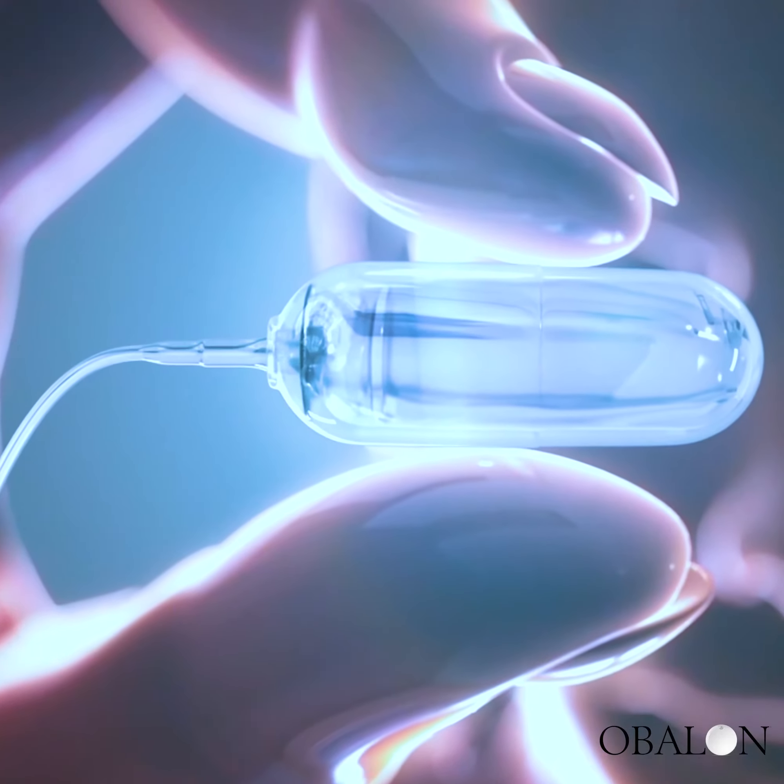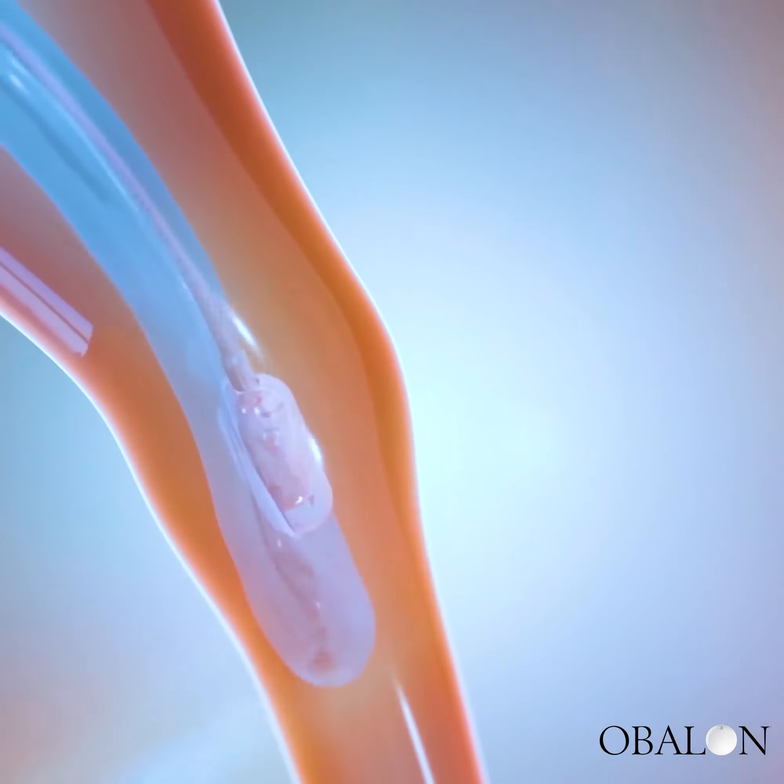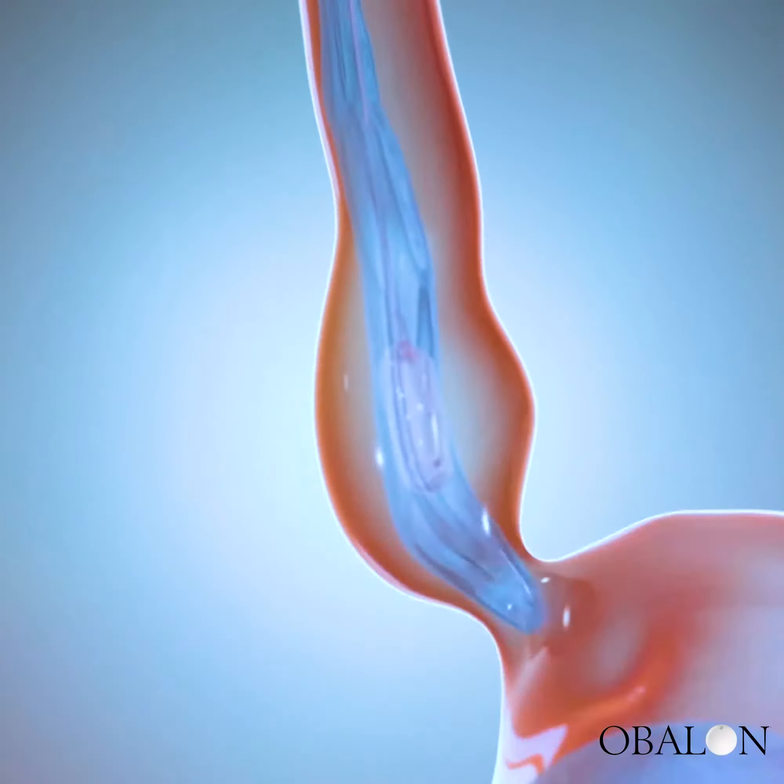Hey guys, I want to introduce you to the newest weight loss tool in our practice, Obalon. The Obalon Balloon System helps facilitate weight loss by taking up space in your stomach to eat much less.